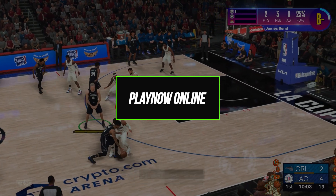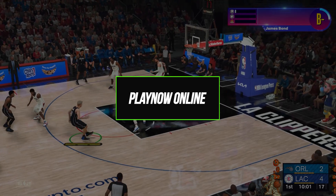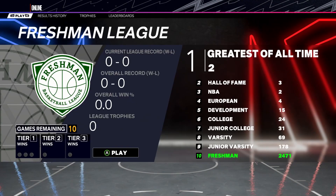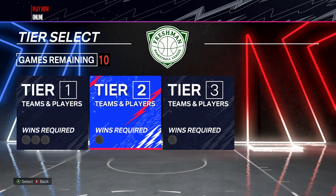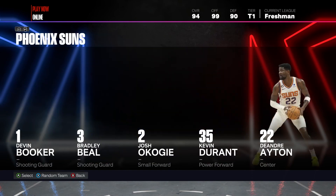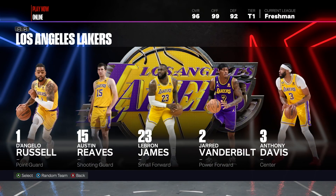Play Now Online lets you bring your skills and favorite team online against other players in a head-to-head competitive mode. You are ranked based on wins and performance. Play Now Online offers rewarding gameplay against human opponents without needing to build up a single player like in MyCareer. Matches have quarters of varying lengths to test your skills.